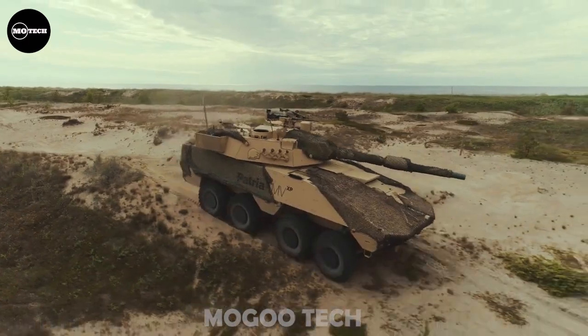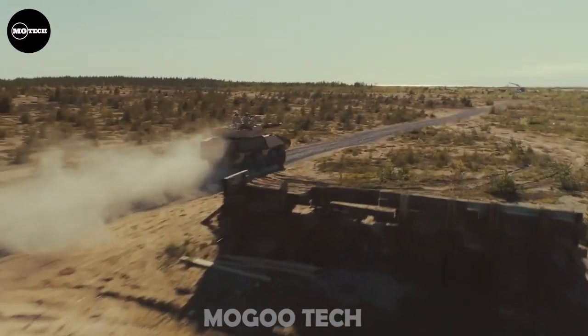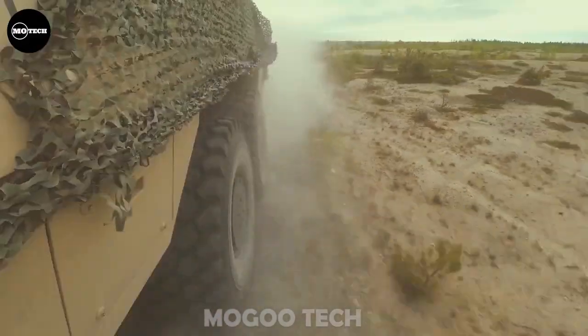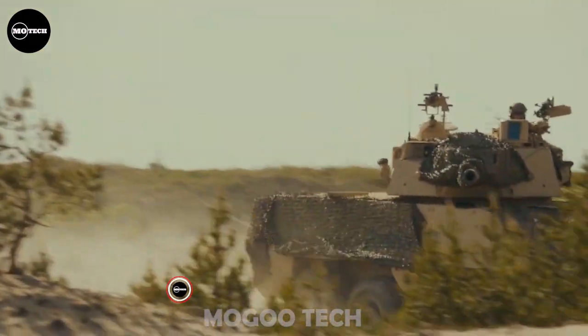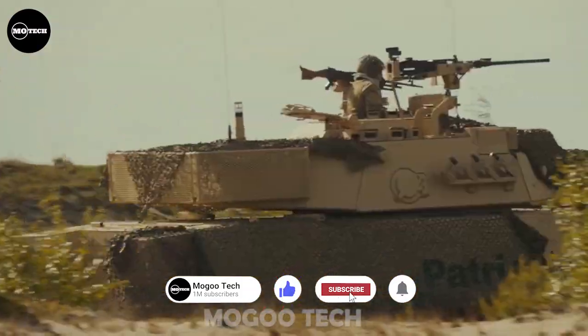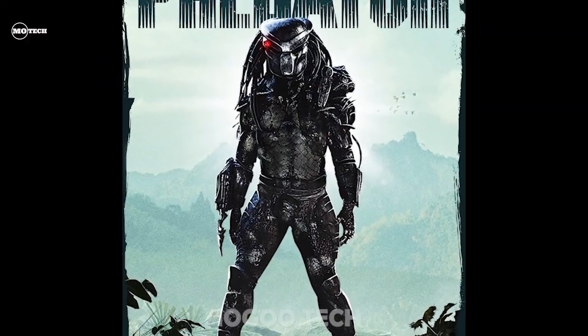It has an engine that can generate up to 600 horsepower. It also features a mass of between 16,000 to 32,000 kilograms, measuring 7.7 and 2.3 meters in length and height respectively. An amphibious configuration of this 8x8 APC is also available. Do you think this APC could have helped Arnold and his crew to defeat the Predator?